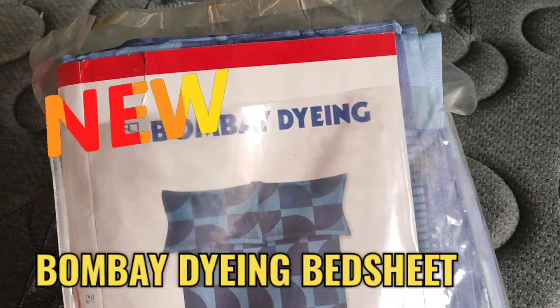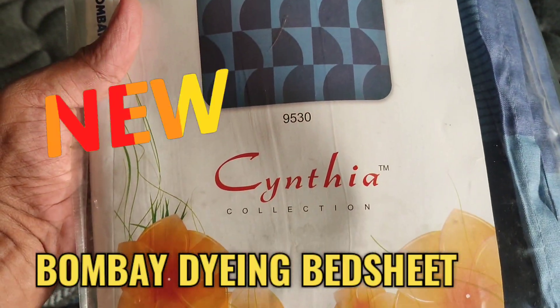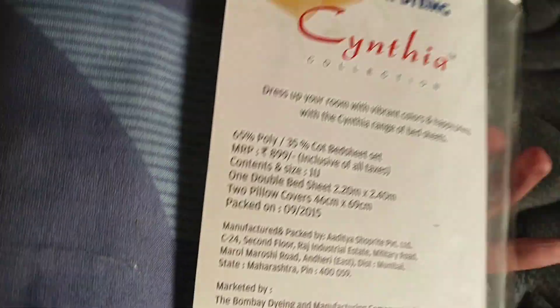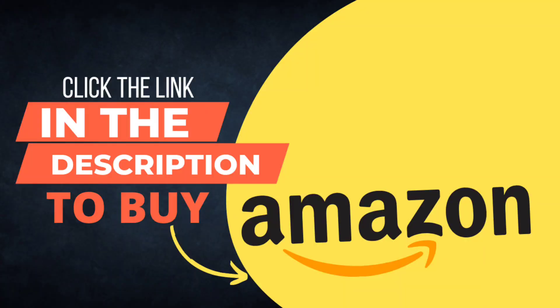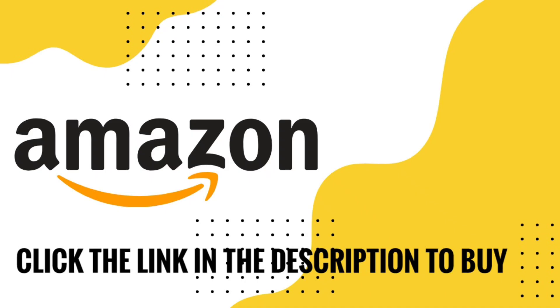Hi friends, welcome to my YouTube channel Your Indian Reviews. In this video we will see the review of Bombay Dyne double bedsheet. Links of the product are given in the description — if you want to buy, do check out the links given below.